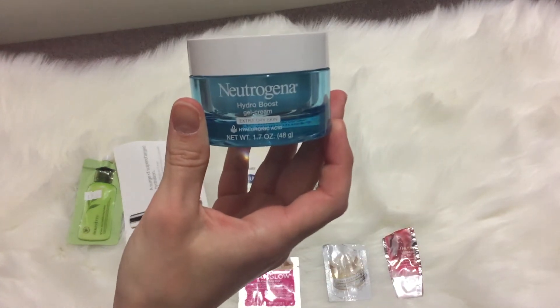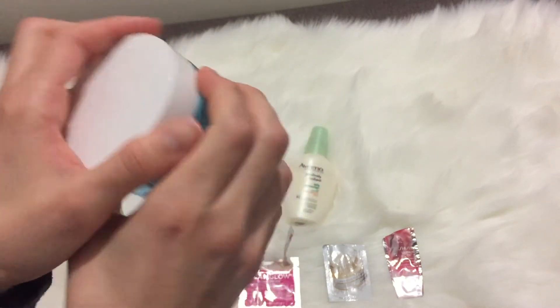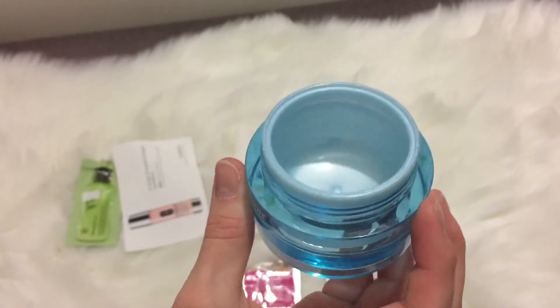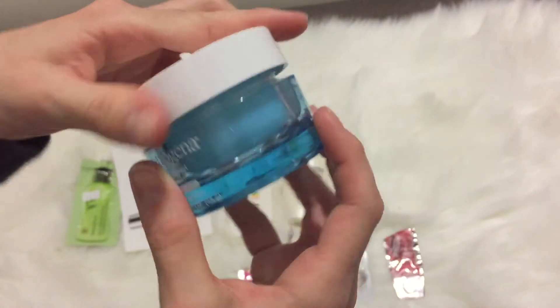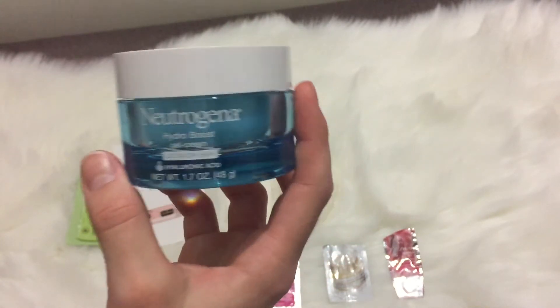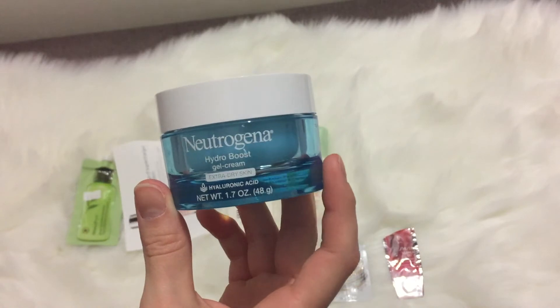Over the summer I bought the Neutrogena Hydro Boost gel cream for extra dry skin. As you can see it's completely used up — I scraped every last bit out. But it wasn't cheap for drugstore; I think it was about $20 and it just wasn't doing much.